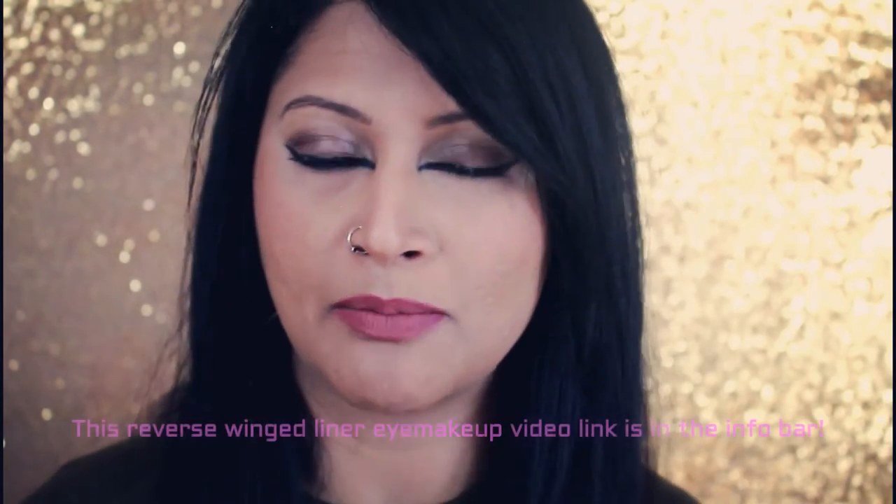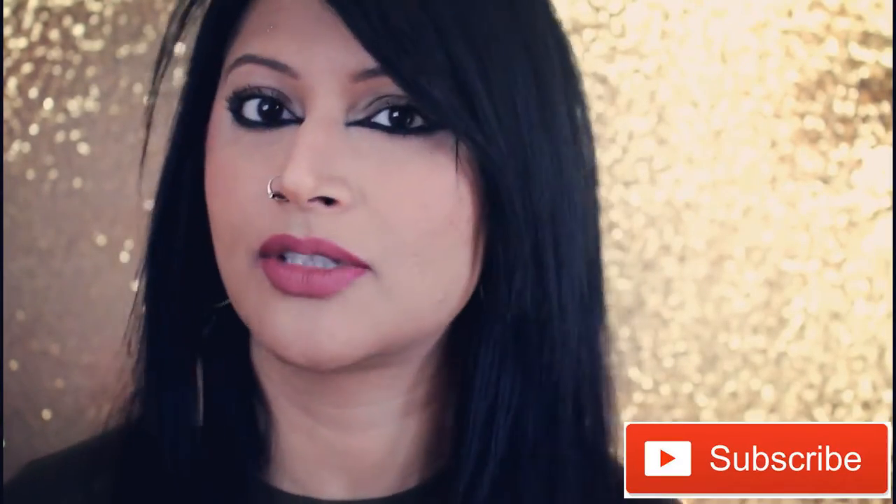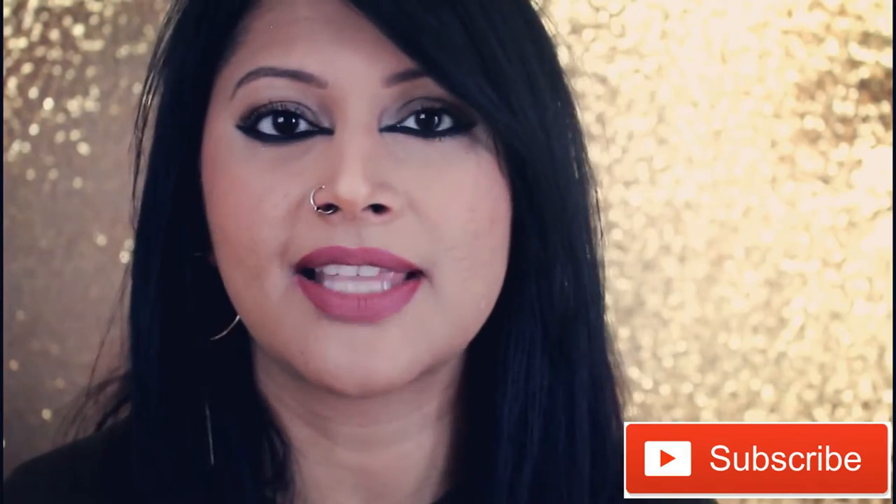Before I get started, if you are new to my channel don't forget to hit that subscribe button and the little bell next to it, so you'll be notified every time I upload a new video. I make makeup tutorials, product reviews, fashion videos, travel vlogs, cooking videos and so on. You can click the link right here if you want to know why you should be a part of my YouTube space.